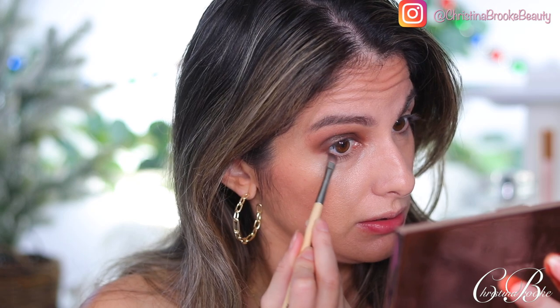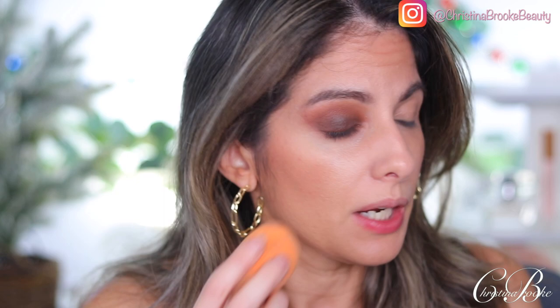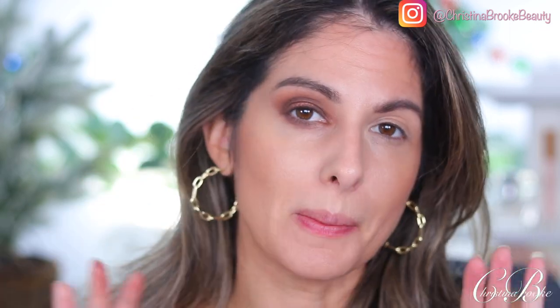Look how cool and smoky that looks already. Now I'm searching for my favorite lower lash line brush — Bristles Beauty P06RF — and I'm grabbing the deep brown shade, bringing it on the lower lash line halfway through. Then I grab another blending brush from Bristles, the E03DM, pick up a lighter shade, and blend out the lower lash line. Look how cool and smoky that looks! I'm going to add a little glimmery shimmer shade just in the center — just a tiny bit of brightness.